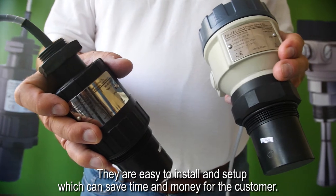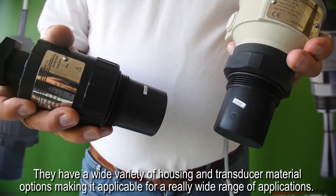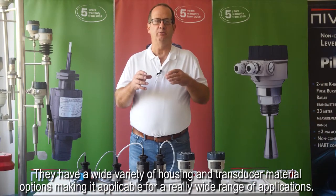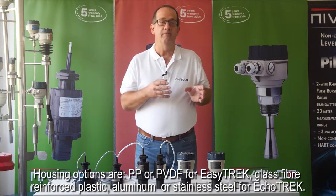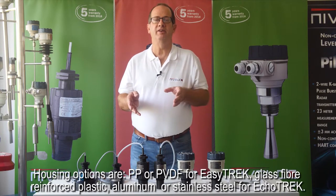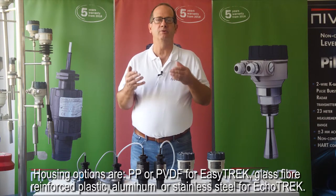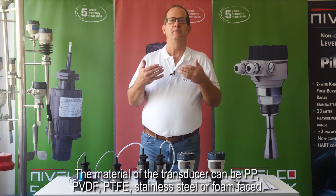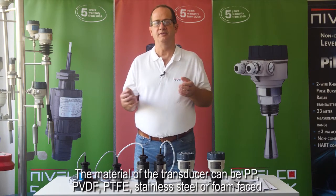They are easy to install and set up, which can save time and money for the customer. They have a wide variety of housing and transducer material options making them applicable for a really wide range of applications. Housing options are polypropylene or PVDF for EZTREK, glass fiber reinforced plastic, aluminum, or stainless steel for ECHOTREK. The material of the transducer can be polypropylene, PVDF, PTFE, stainless steel, or foam faced.